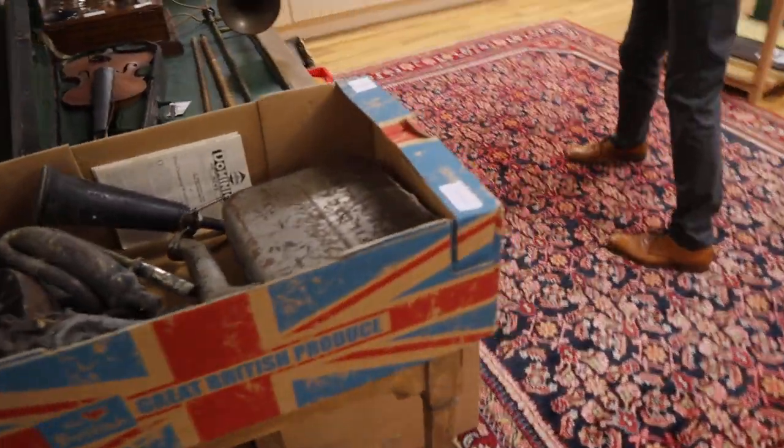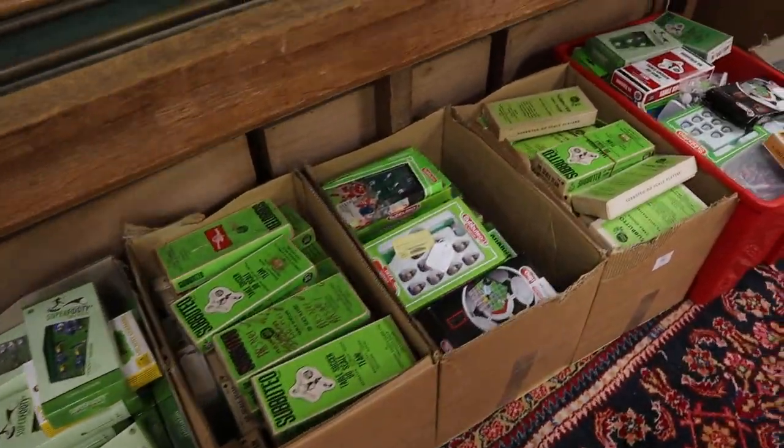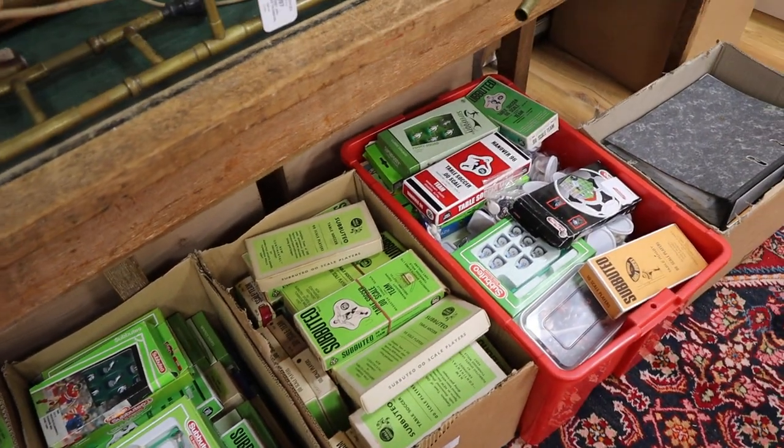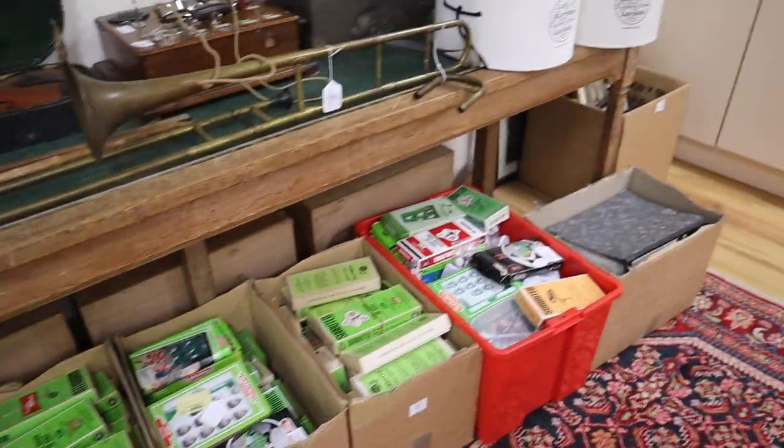In the smalls, Subbuteo — if you'd never had Subbuteo and wished you had, you'd have it now. There's lots of Subbuteo there — loads of teams, which I imagine are quite collectible, with varying ages. A huge quantity — six boxes full of Subbuteo.